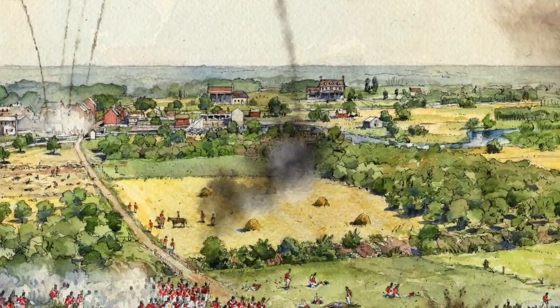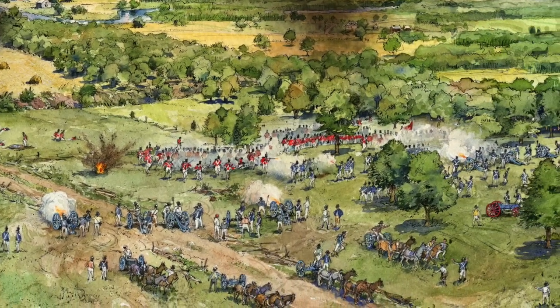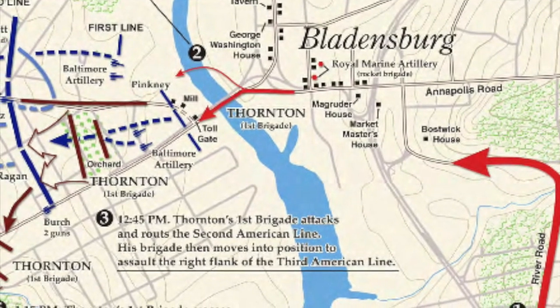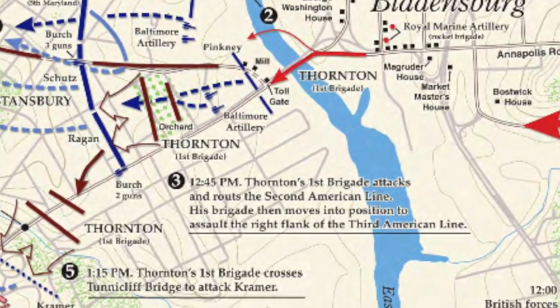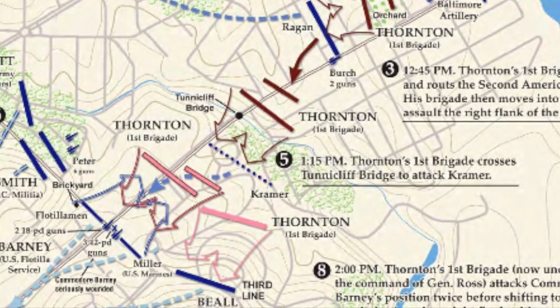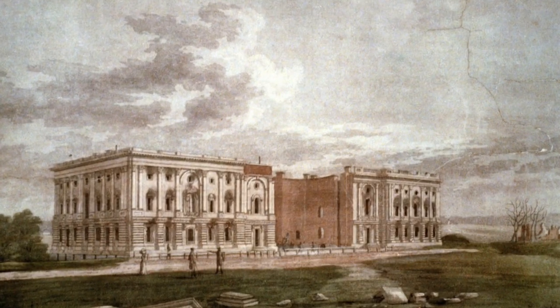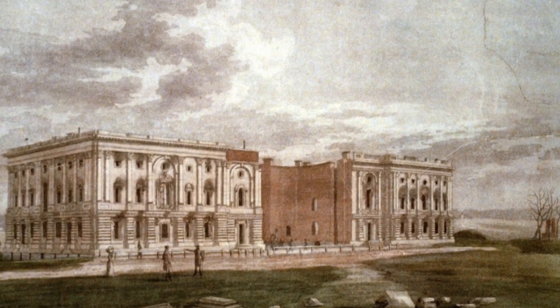On August 24, 1814, Marines and flotillamen under the command of Commodore Joshua Barney fought a gallant stand against the British soldiers in the Battle of Bladensburg. By the time the British had pushed across Dooling Creek, encircling the troops from the far side of the current cemetery, Barney was wounded and signaled retreat. Later, the British would push into Washington, setting fire to the public buildings.